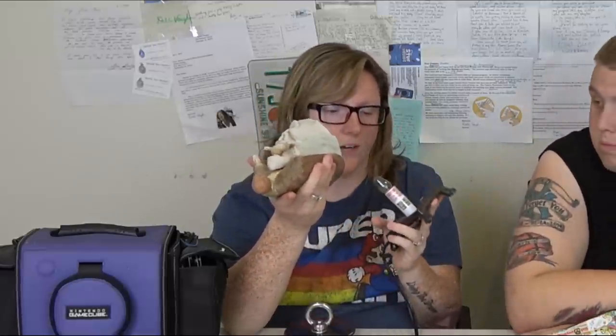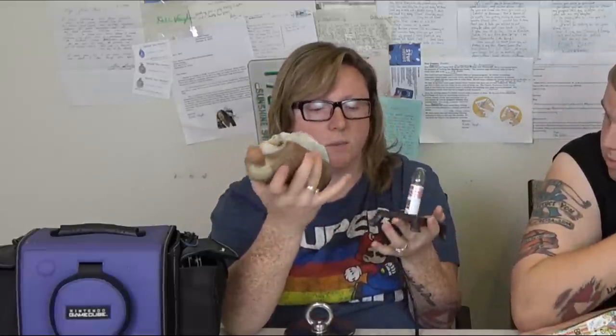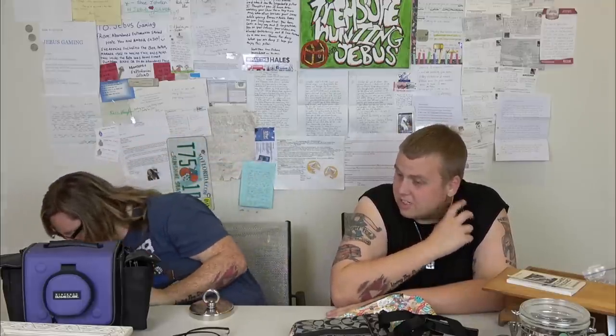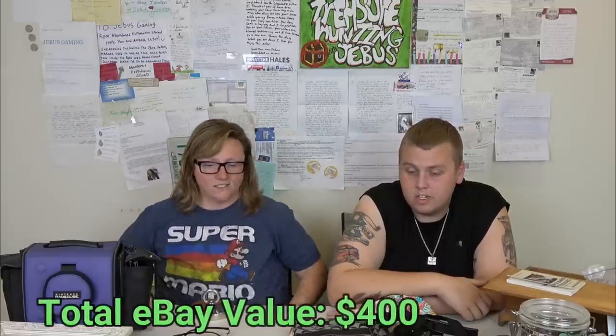This next thing is a vintage religious home decor piece — you put a light in it and it lights up. I looked it up and they go for around 18 to 26 dollars, so it'll probably be listed around 20 bucks plus shipping. It was very hard to find a comparable listing.